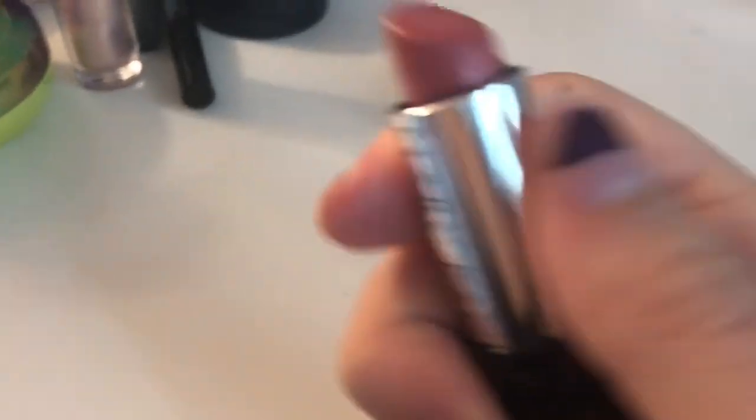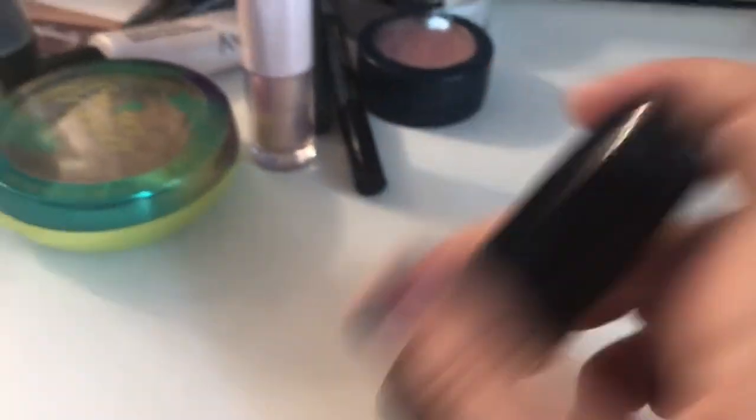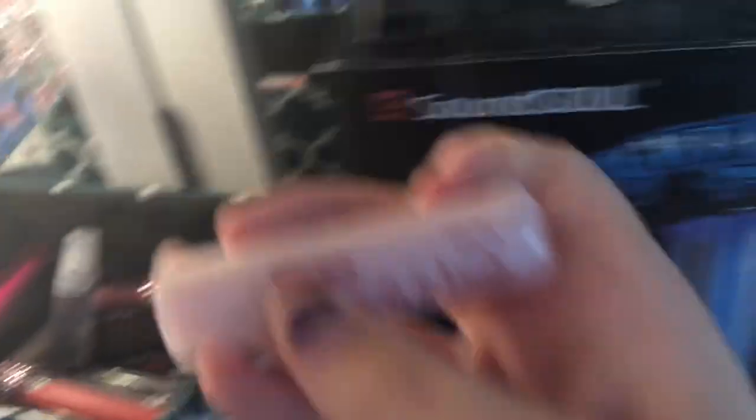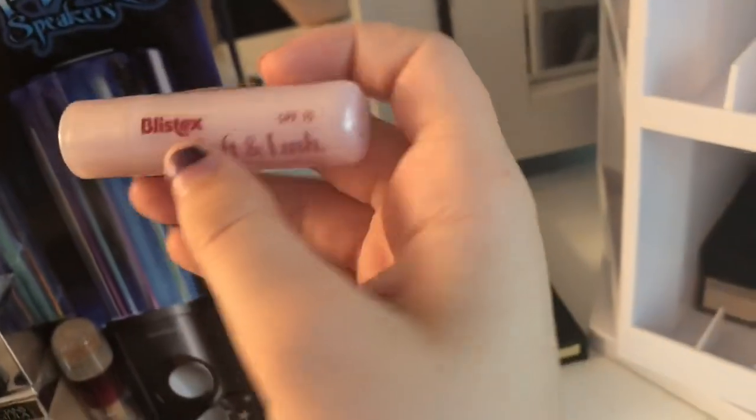So there's the lip liner and then — oh that's not too bad, that's close. What is this? Brush dust. Okay.